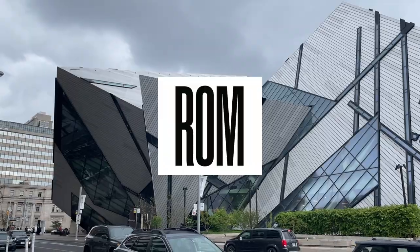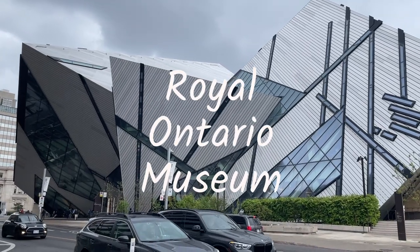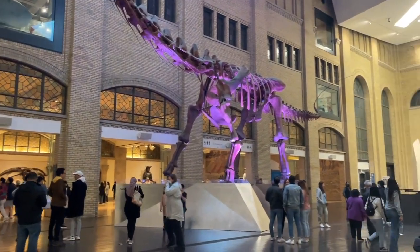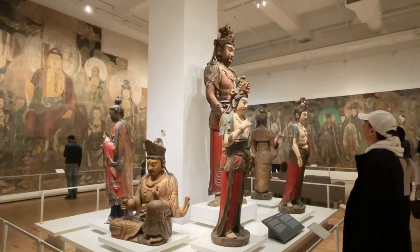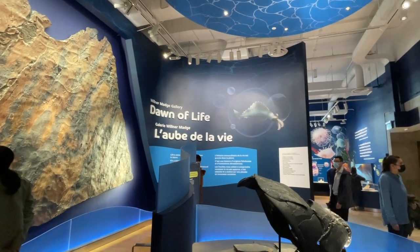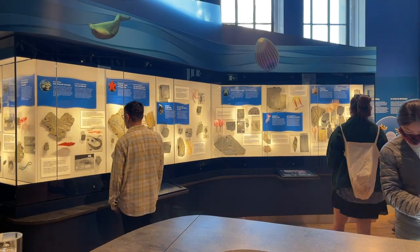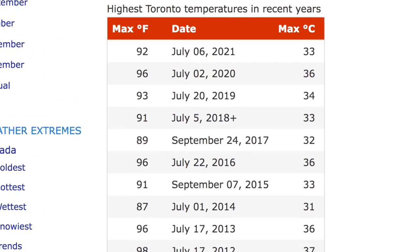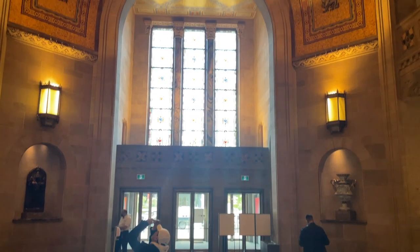Number one is to visit the ROM, or the Royal Ontario Museum. The Royal Ontario Museum is Canada's largest museum and showcases art, culture, and nature from around the world and across the ages. One of my favorite exhibitions is this one that showcases the beginning of time and the dinosaur age. I really recommend going to the ROM especially during extreme weather like right now in the summer when it gets up to 35 degrees Celsius — you can take a break from the heat and just chill inside.